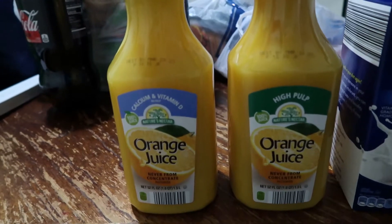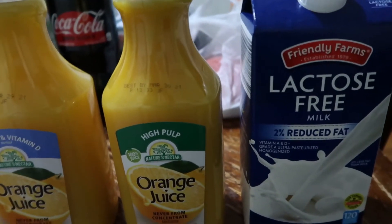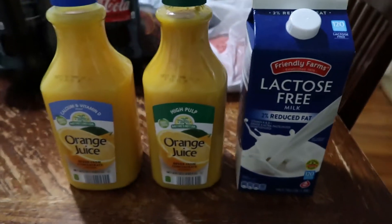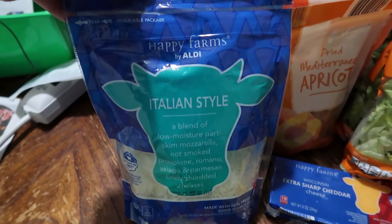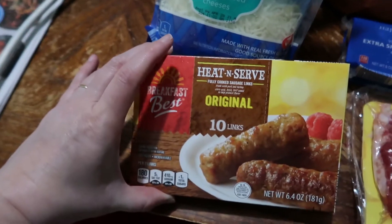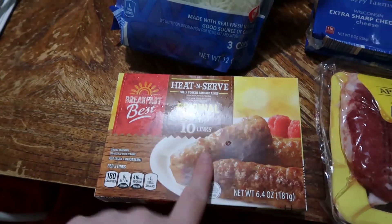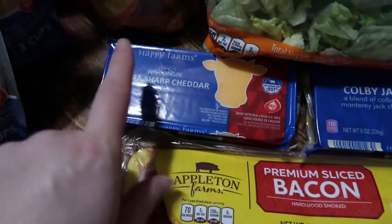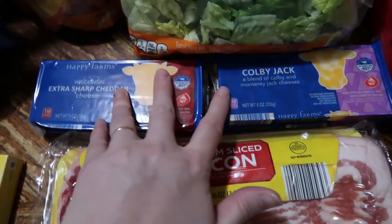One calcium and vitamin D orange juice for the kids. One high-pulp for the adults. One lactose-free milk for one of my children. Three bags of shredded cheese — Italian style, sharp cheddar, and Mexican style. We picked up one frozen sausage breakfast links, which is going into the freezer for stock-up. One pack of bacon for breakfast. Extra sharp cheddar and Colby Jack are for bento boxes.